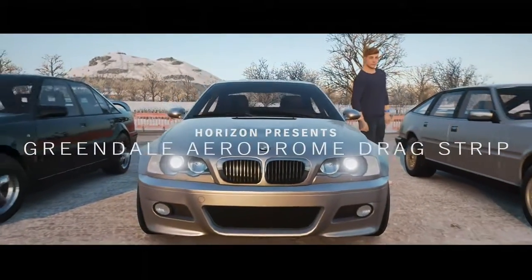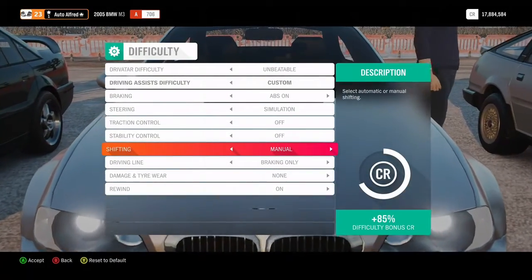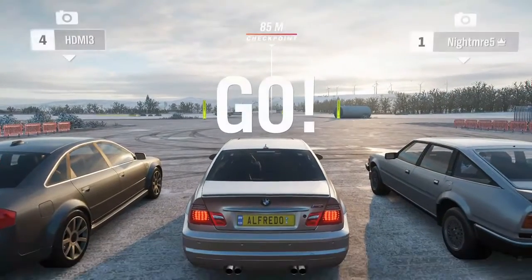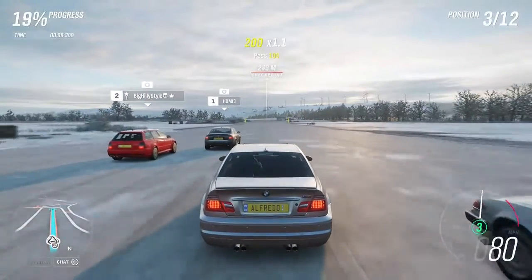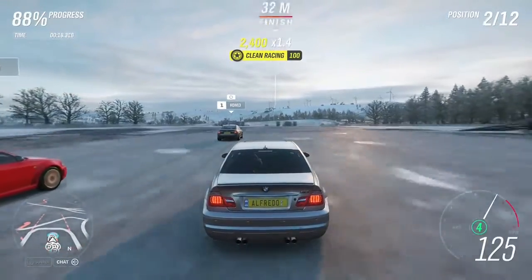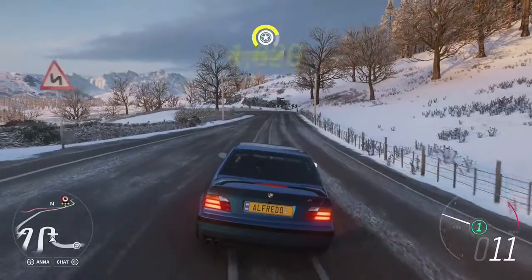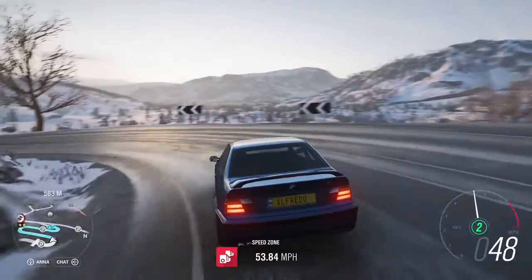Now we're in the E46 M3. We're going to put it on manual without clutch, because this car does not have a clutch pedal in real life - keeping it realistic. Decent launch, but the gear changes are absolutely horrible. We've been jumped once again by the two Audis. We just about managed to beat one of them over there, but we lose to the Audi RS4. The time was 19.8 seconds. So it seems like victory for the E36, surprisingly.